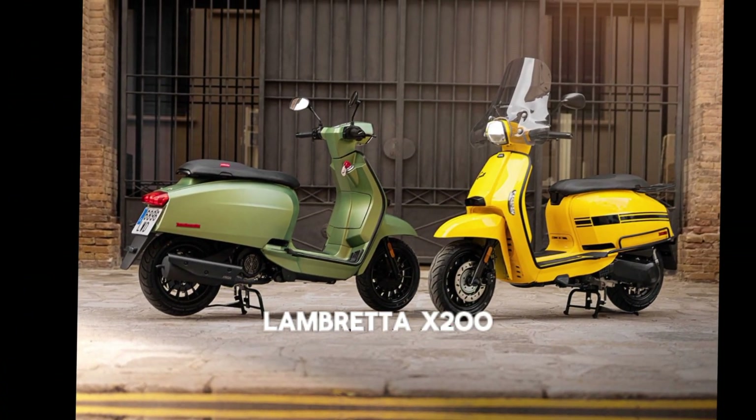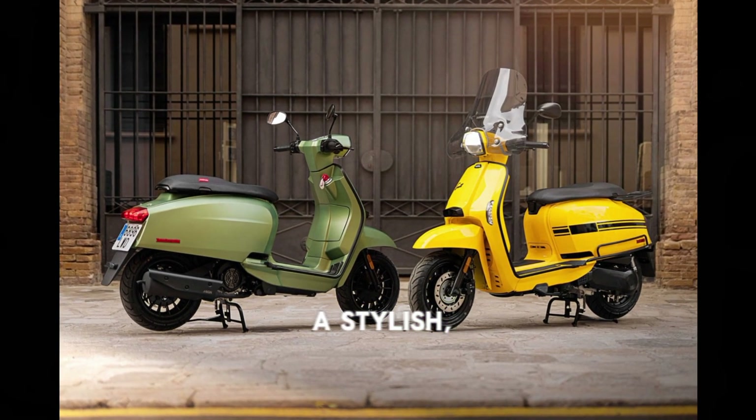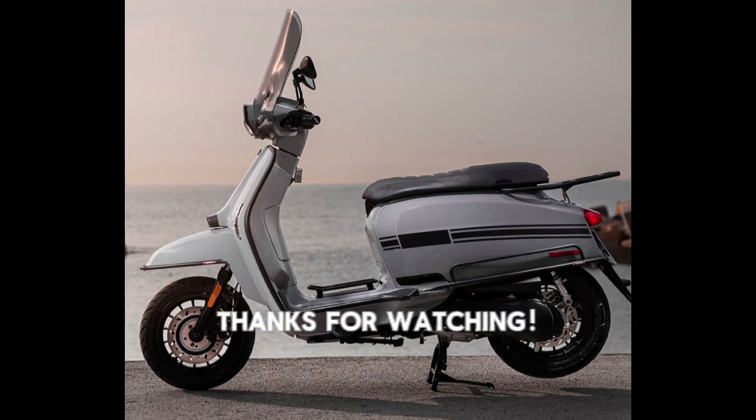So, is the 2025 Lambretta X200 worth your attention? If you're looking for a stylish, reliable, and tech-savvy scooter, this might just be the ride for you. Let me know what you think in the comments below.